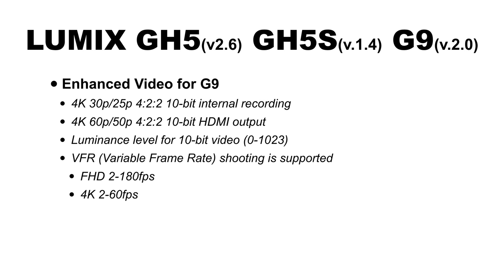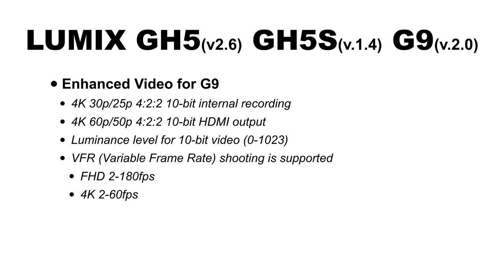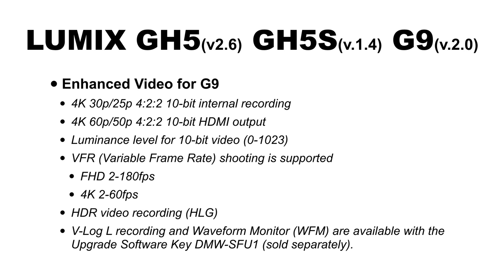Variable frame rate (VFR) shooting is now supported on the G9. Instead of just high-speed shooting, you get true variable frame rate: in HD you can shoot between 2 and 180 frames per second; in 4K, 2 to 60 frames per second. You now also get HDR/HLG (Hybrid Log Gamma) video recording inside the G9. And finally, one of the biggest features: VLog L is now coming to the G9. Through a paid upgrade — just like the GH5 — you can purchase VLog L for about $100 and add it to your G9.